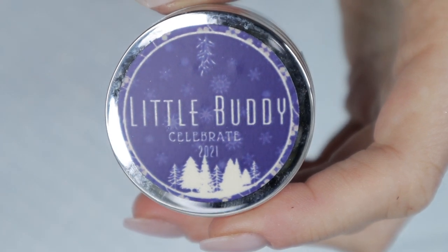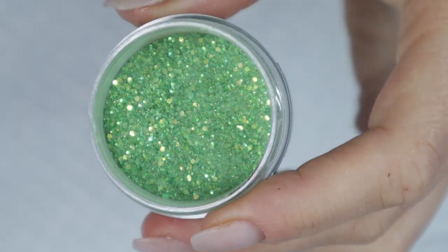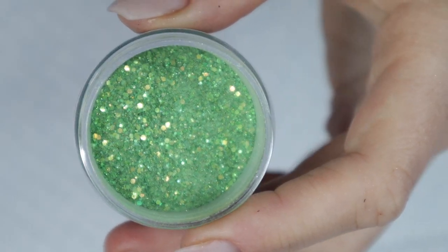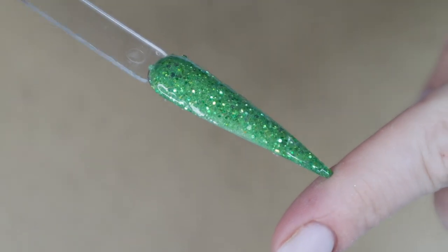Christmas is not Christmas without a green little buddy. 'When you elf it up in this super festive green shimmer, you'll be singing loud for all to hear.' It's a simple, gorgeous green powder that's perfect for holiday festive manicures.